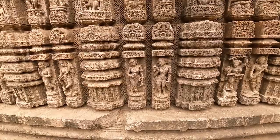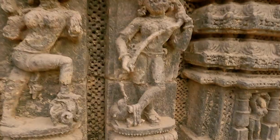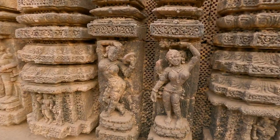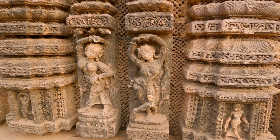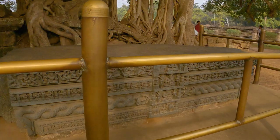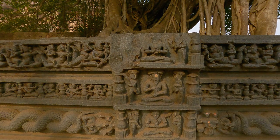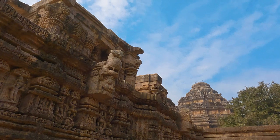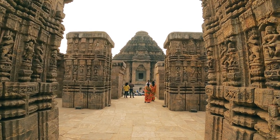In the Chaitya Lake, khakhara mundis are cameos of daily life: women with lamps sporting fashionable slippers, mirrors, and pet birds, and with children. Exquisitely carved pillars of the Natamandap frame the temple complex beyond.